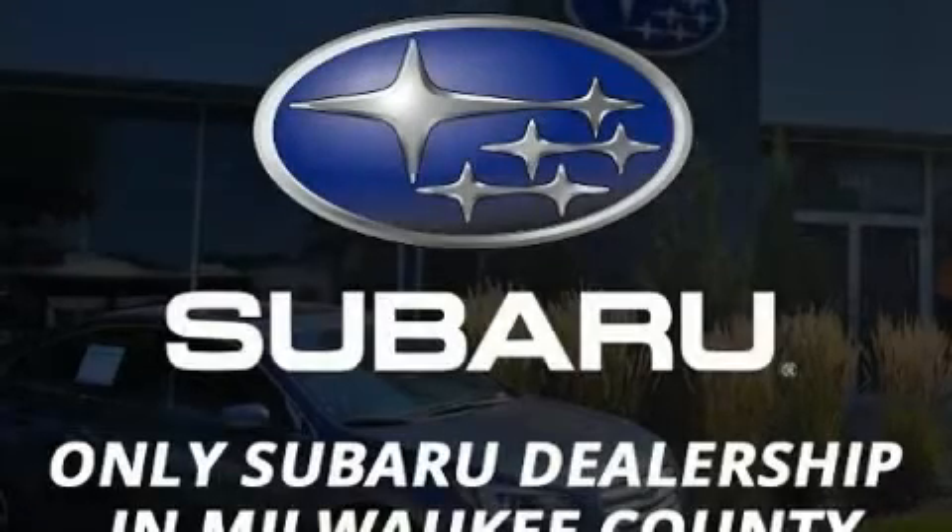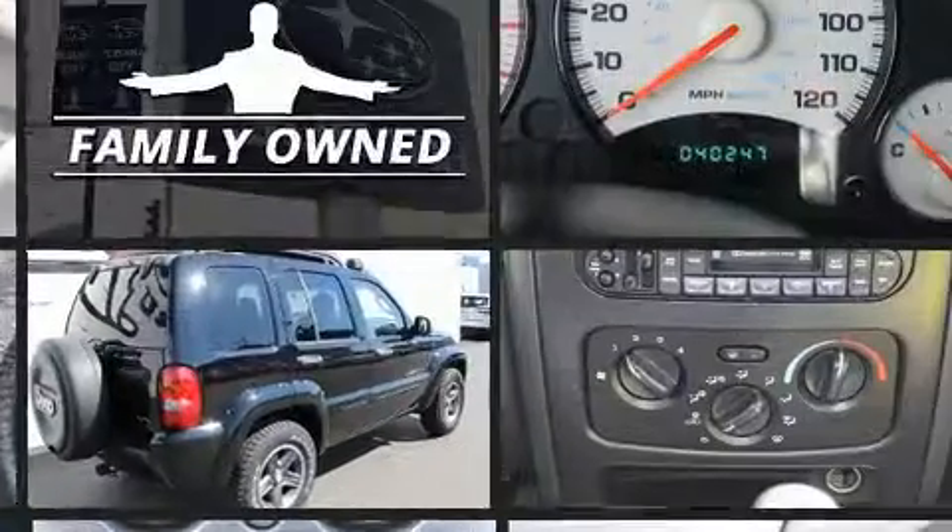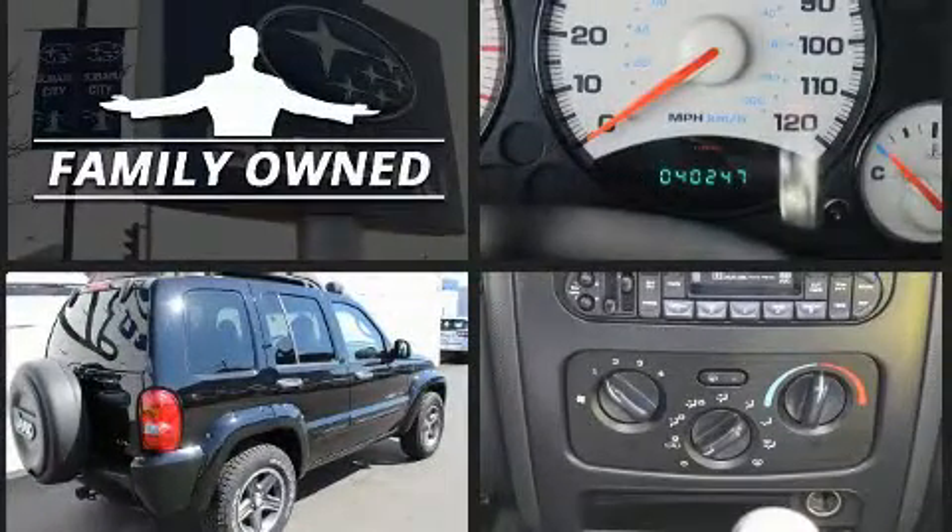The 2003 Jeep Liberty with just over 40,000 miles on the odometer. This four-door sport utility vehicle prioritizes comfort, safety, and convenience. Under the hood you'll find a six-cylinder engine with more than 200 horsepower, providing a smooth and predictable driving experience.